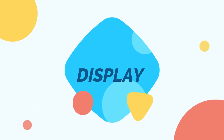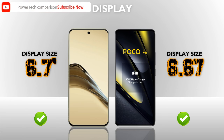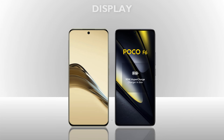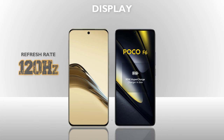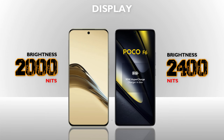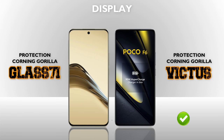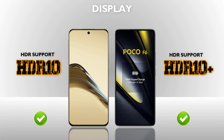Now let's check the display. Display size: both phones have the same display size. Display type: AMOLED — same. Resolution: Full HD Plus, Poco F6 is better. Refresh rate: 120Hz — same. Touch sampling rate: 240Hz — same. Brightness: 2400 nits, Poco F6 is better. Protection: Gorilla Glass, Poco F6 is better. HDR10 and HDR10 Plus — almost the same.